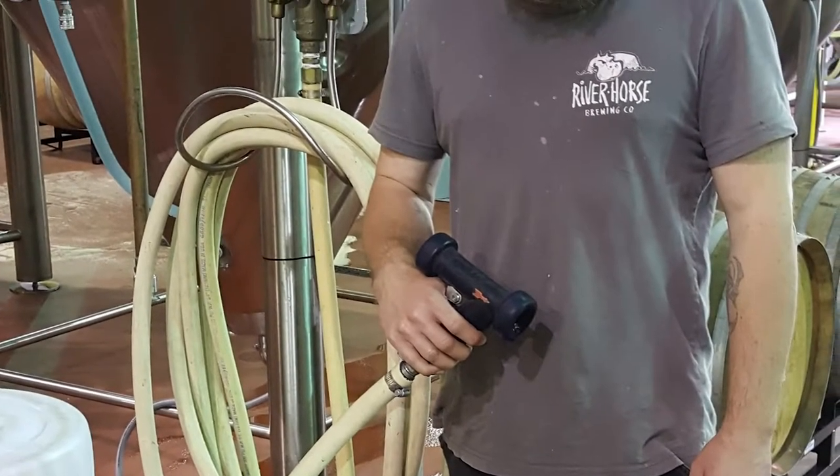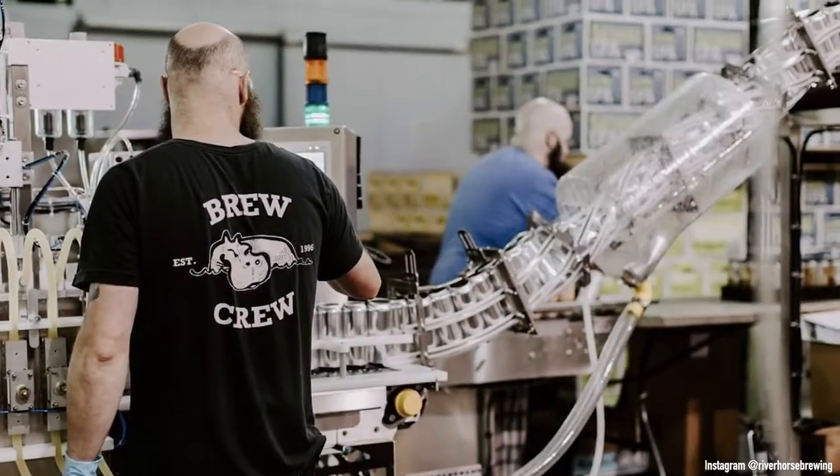River Horse Brewery is just one of hundreds of the finest breweries across North America using Super Clean's complete line of hot water mixers, hoses, adapters, and industrial nozzles.